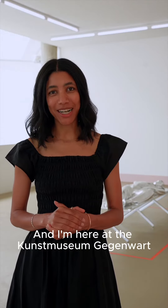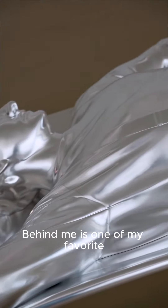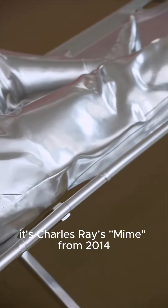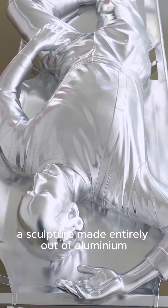Hi, I'm Aisha and I'm here at the Kunstmuseum Gegenwart, the contemporary part of the Kunstmuseum Basel. Behind me is one of my favorite works from the collections. It's Charles Ray's Mine from 2014, a sculpture made entirely out of aluminium.